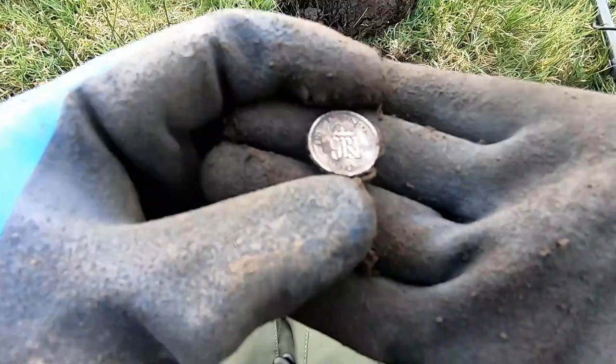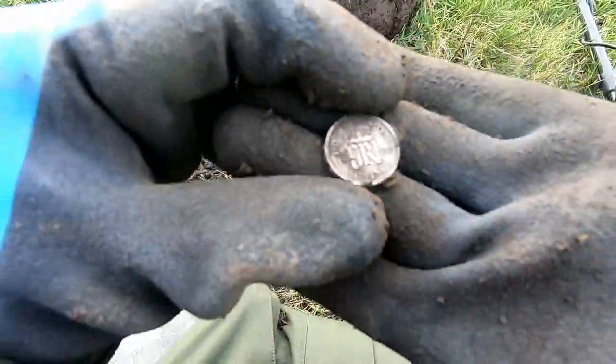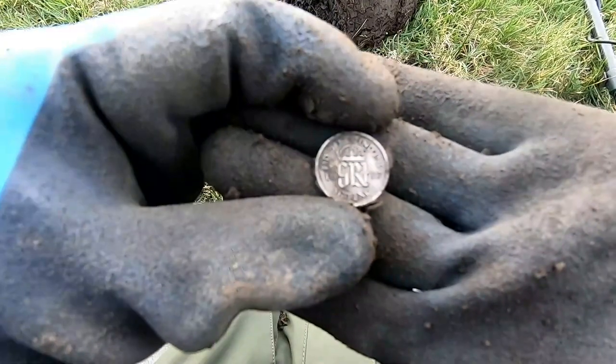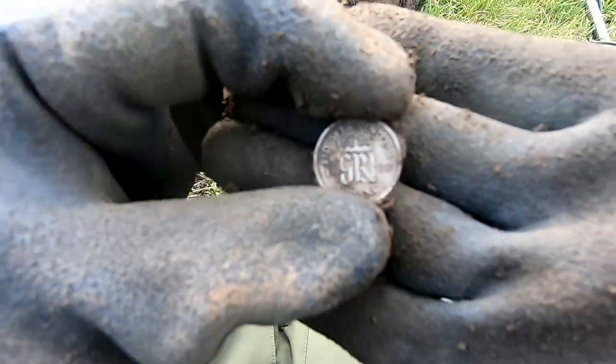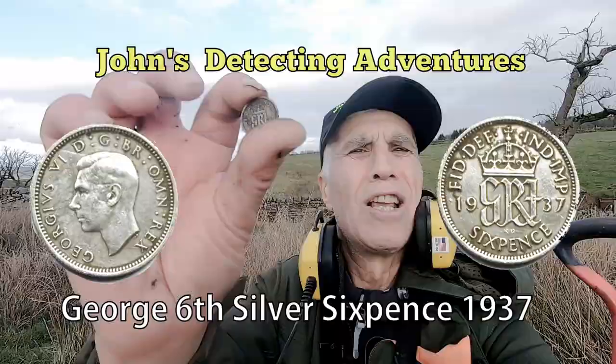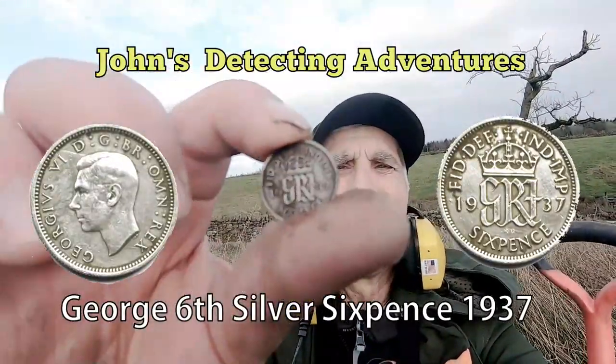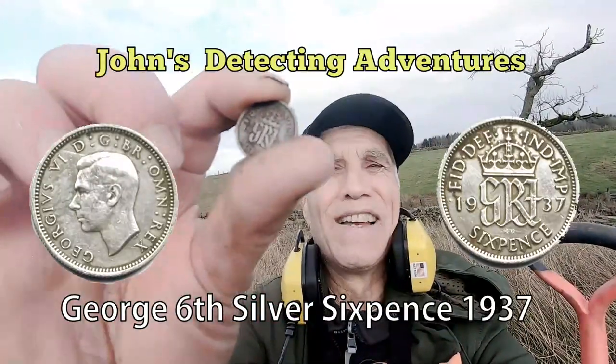1937 — George the Sixth. Sixpence. Brilliant. Sixpence of George the Sixth, 1937. Brilliant. I love finding silver.